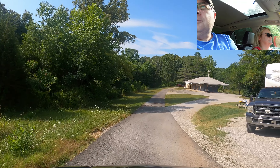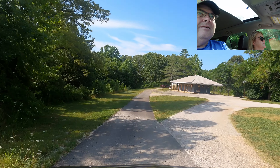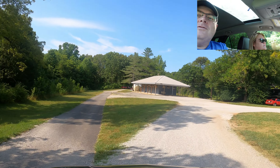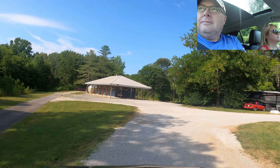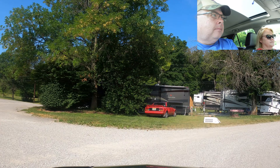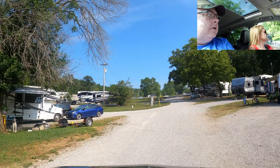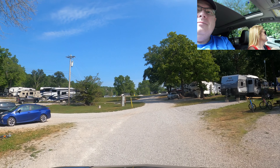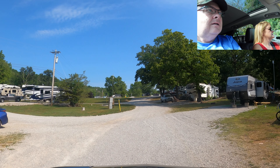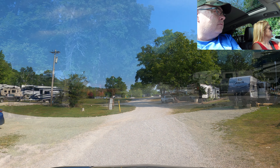Straight ahead — we're not going to go up to it, but we'll turn around — is another bath house facility. We're actually in a pull-through spot here, which is cool. We had a level spot, which is actually very shocking because we are in the mountains — the Elks Lodge we just left was nowhere near level.